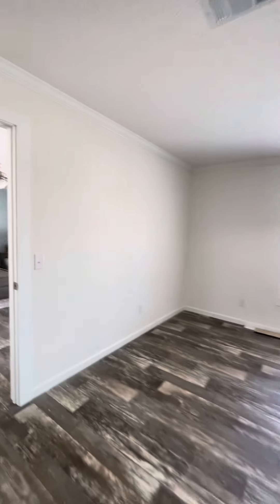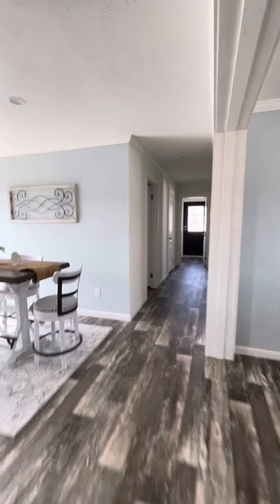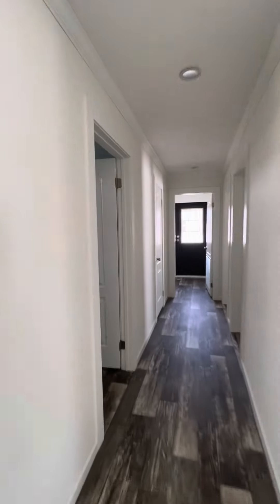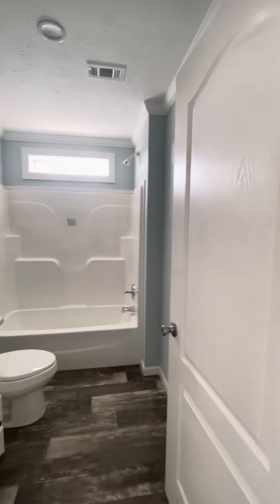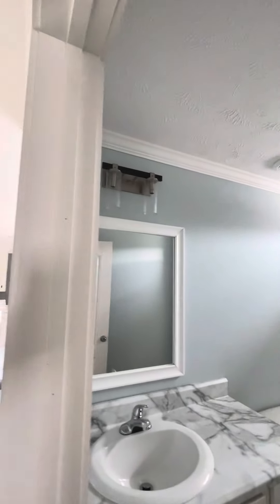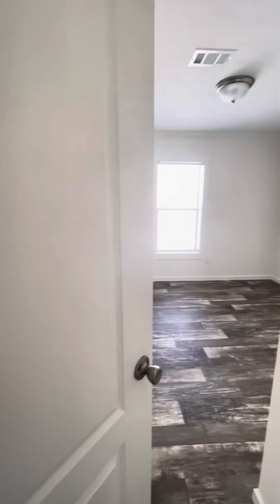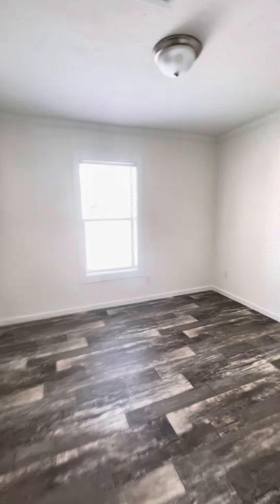Nice lighting fixtures. Let's go check out the other side. We've got the guest bath — ceramic tile insert tub, you can have a shower if you'd like, lots of lighting. Nice size bedrooms with a closet.